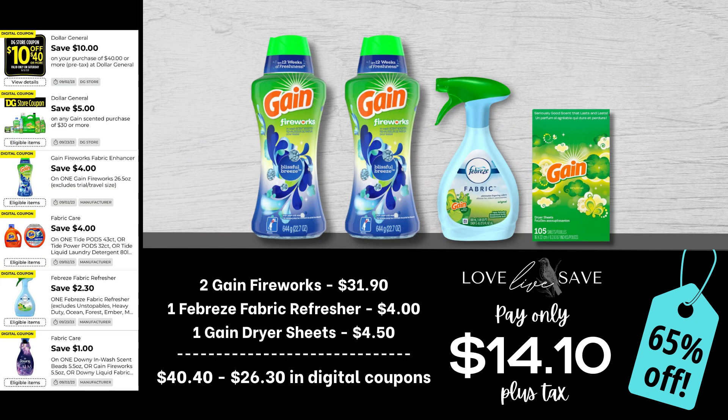One of my favorite couponing combinations with this $10 off $40 coupon for Saturday is definitely the two different $4 off Gain Fireworks coupons. If this is an item you use for your family, please take this as your sign to stock up now because when these coupons go, you're going to feel sad. So for this deal, grab two of the big bottles of Gain Fireworks, one of the Febreze fabric refreshers, and one of the 105-count boxes of Gain dryer sheets. After all coupons, our total out of pocket comes down to just $14.10 plus tax for a 65% off savings. We're paying less than the price of just one of those Gain Fireworks and everything else ends up being free.